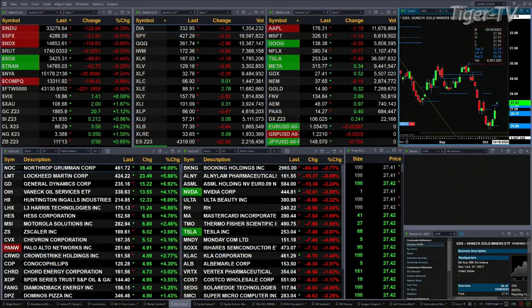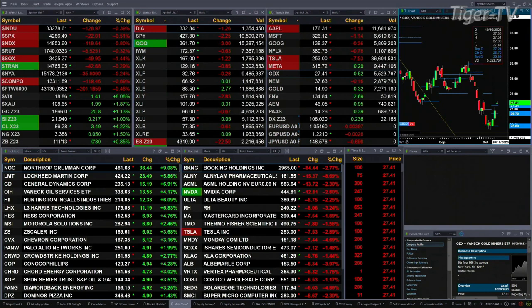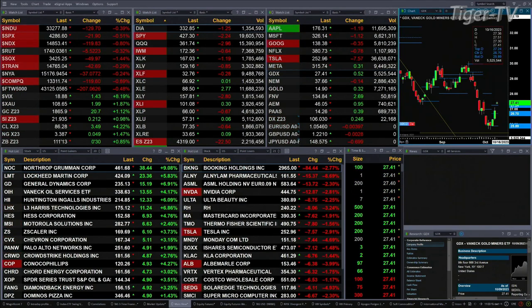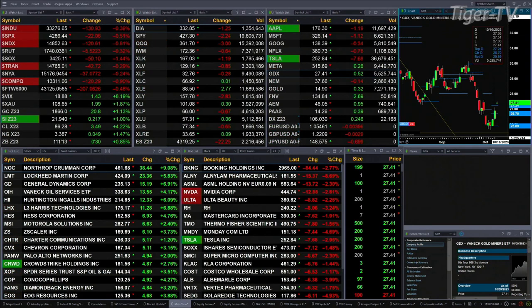We've got all the U.S. indices that we track trading to the downside. Dow's off 128, about four tenths of a percent. Half percent for the S&P, 22 points there. Eight tenths for the Nasdaq 100, 120 points there. Three tenths for the Russell, and one and a half percent for the semis, down 50 points.